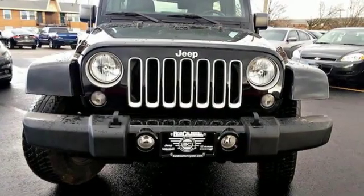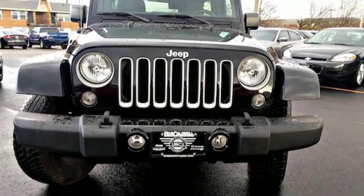The Jeep life fits your life. Driving is believing. Test drive it today.